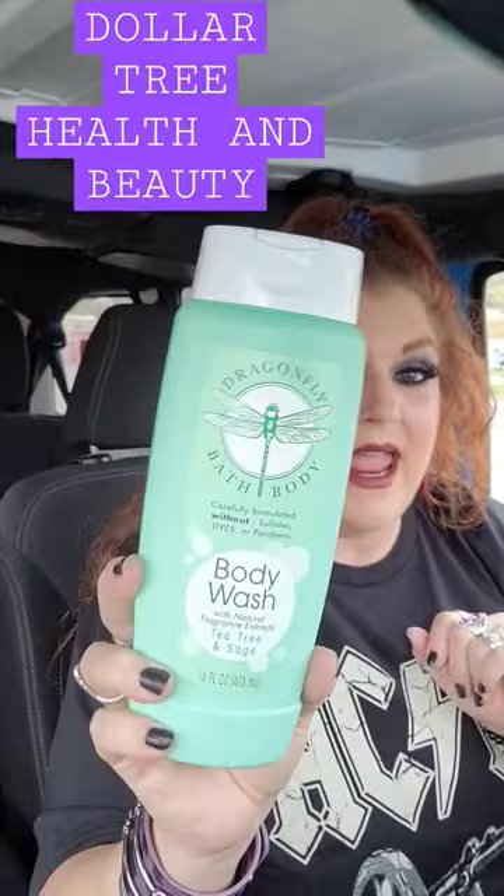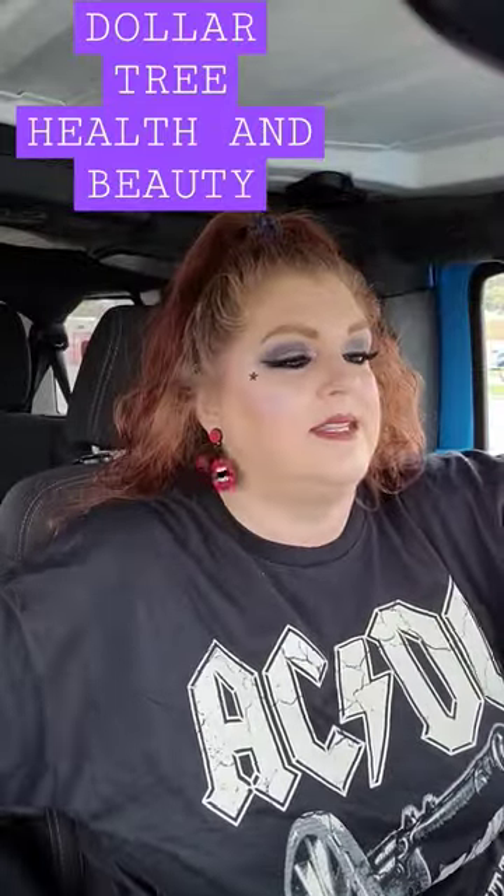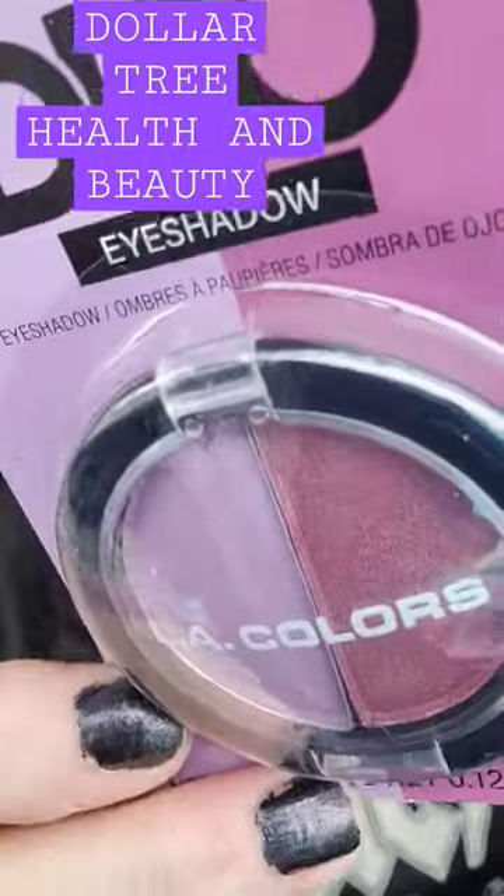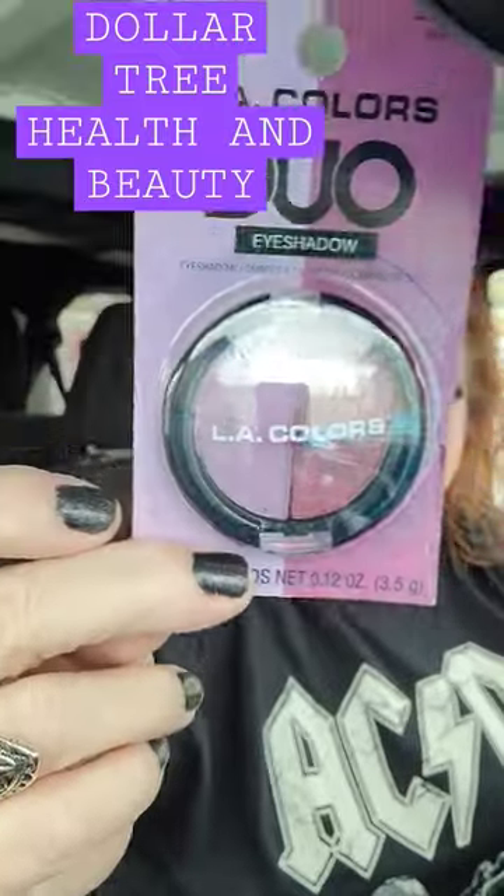Name brand alert. This is the Dragonfly Bath and Body Wash — Body Wash Tea Tree and Sage. Name brand. They have a couple more different ones as well, including an unscented. This is the LA Colors Duo, and I just love these colors. I just can't wait to play around with those — those are really pretty.